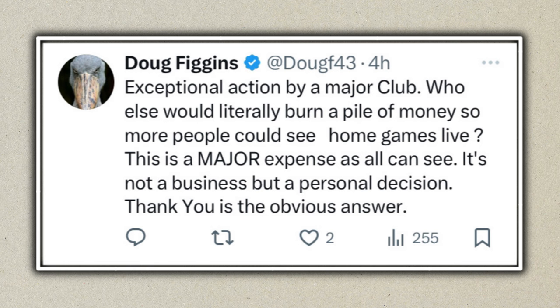Now we're going over to Twitter to read some replies. I asked: what are your thoughts on the temporary stand? The first reply from Doug Figgins says: 'Exceptional action by a major club — who else would literally burn a pile of money so more people could see home games live? This is a major expense, not a business decision but a personal one — thank you.' They've hit the nail on the head. Rob and Ryan have seen the demand and want to make Wrexham fans happy, even knowing it'll make a loss.